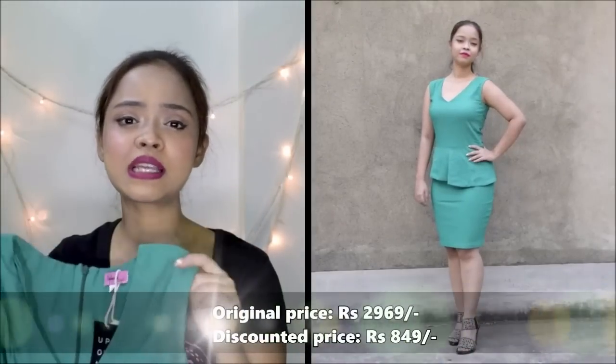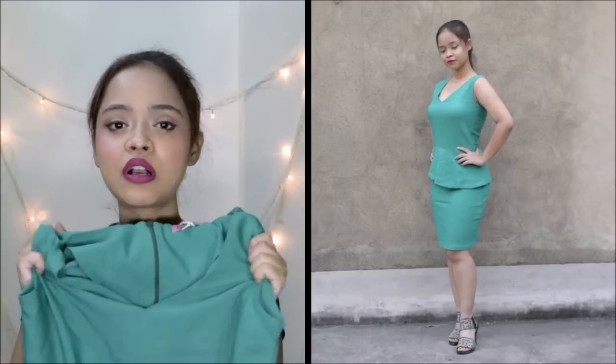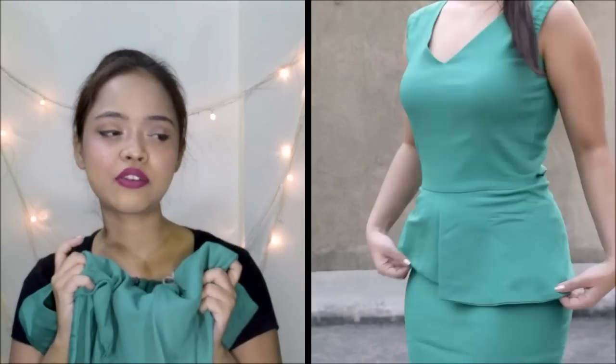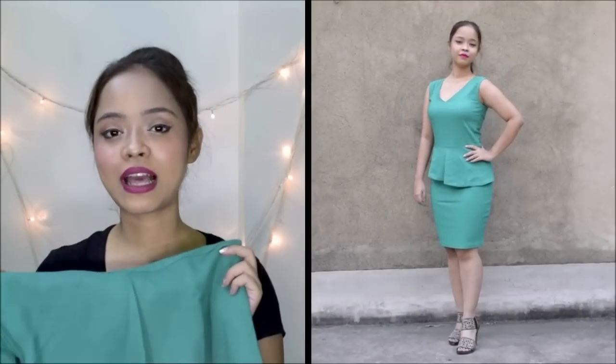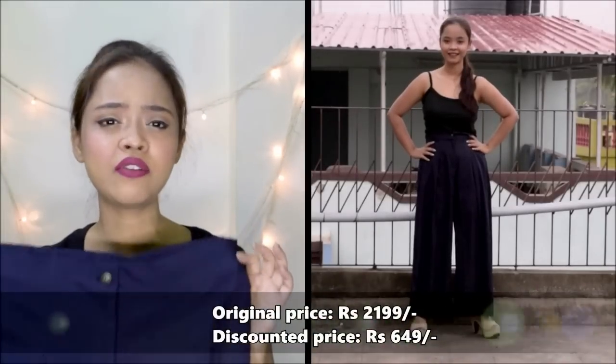Next I've got this peplum dress, and I personally love peplum dresses because they look so good, fit really well, and give you a beautiful shape. I love the color and material of this one. One great thing about peplum dresses is that the peplum itself hides a little tummy pooch if you're hesitant about wearing tight-fitting dresses or bodycons — it adds a little confidence boost. I'm really happy with this dress.